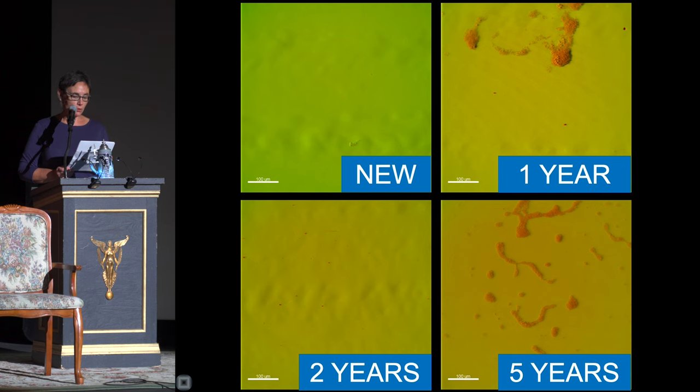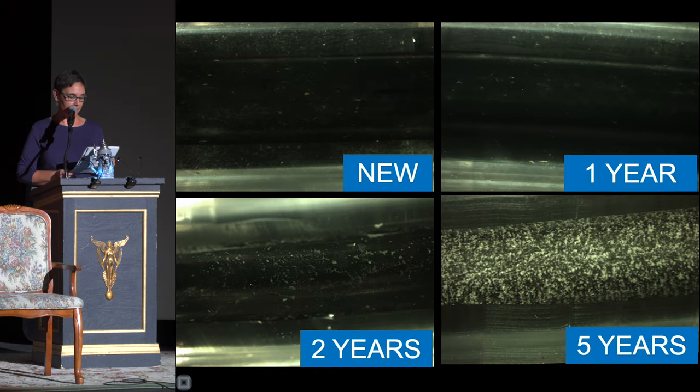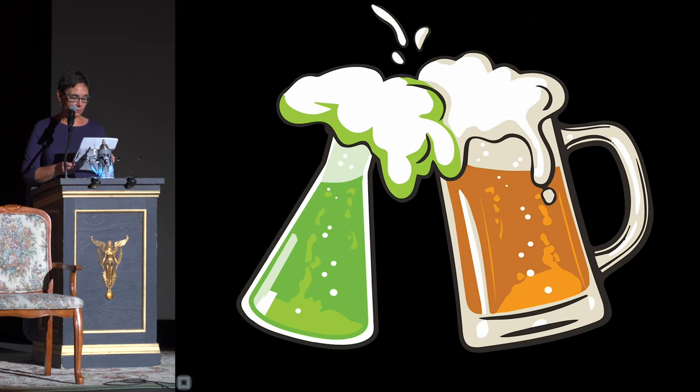But — isn't there always a but? The chemistry does start to degrade the tubing. So the story ends with: if you want great-tasting beer, clean the lines every two weeks as recommended to remove the biofilm buildup. But after five years of use, consider replacing the tubing.